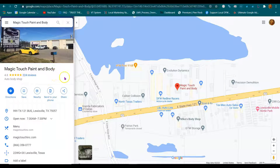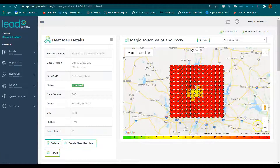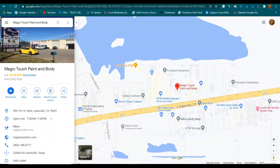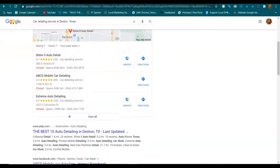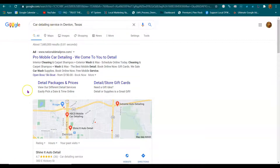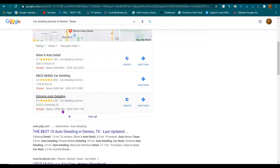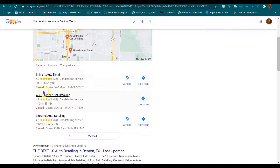Your listing got an amazing 224 reviews and these are the results. The heat map shows everywhere your GMB is and is not ranking. When anyone does a search for auto body or car detailing, you're going to get ads, you're going to see the map listings, and then organic listings below. These top three map listings get 80% of the traffic — or phone calls, because some people have brick-and-mortar shops and some are mobile.